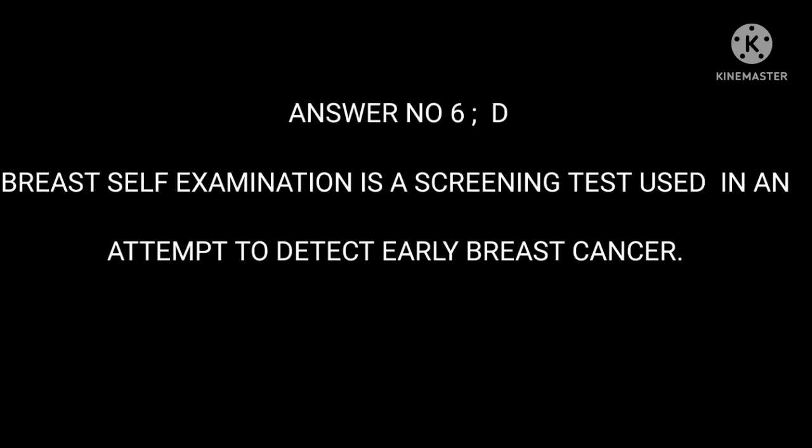Answer 6: D. Breast Self-Examination is a screening test used in an attempt to detect early breast cancer, and is not a diagnostic test.